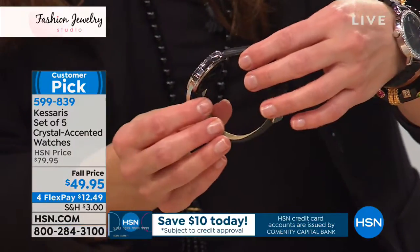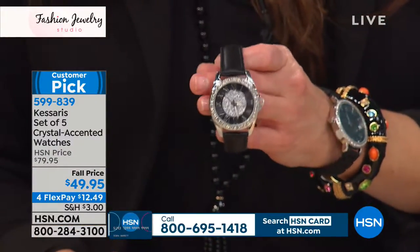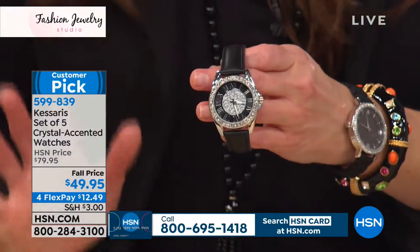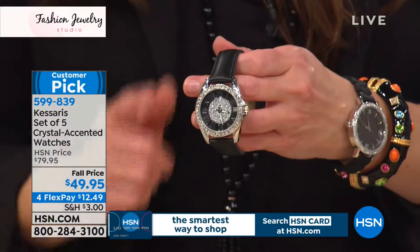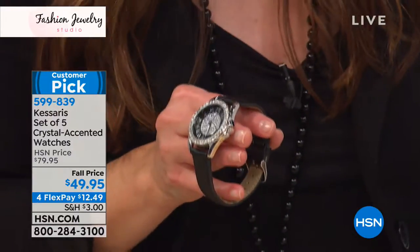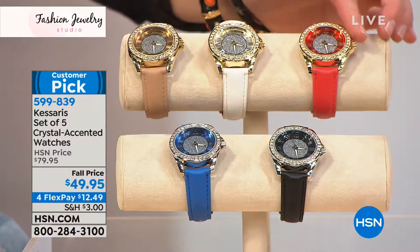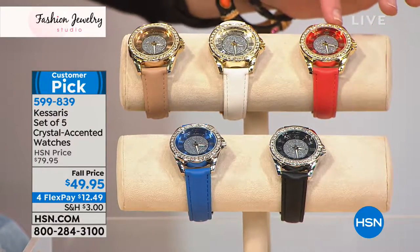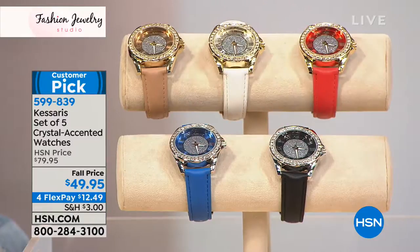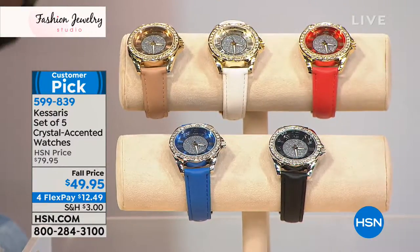Here's going to be your black — notice just a beautiful, easy-to-read face with very high sparkle. Over here you've got the tan with the gold tone. We have the white back with the gold tone. You've got that coral color back with the gold tone, and then your two silver tones are the blue and the black.